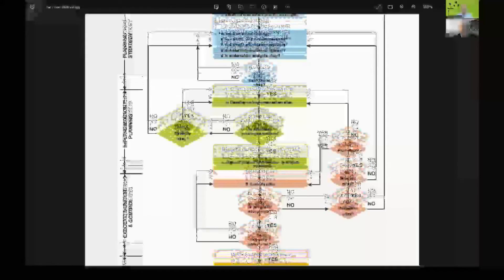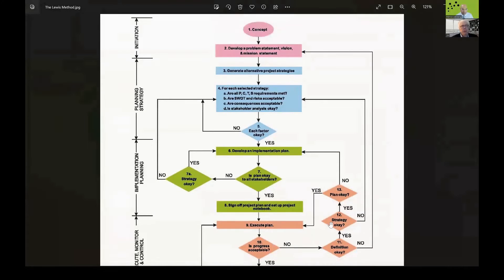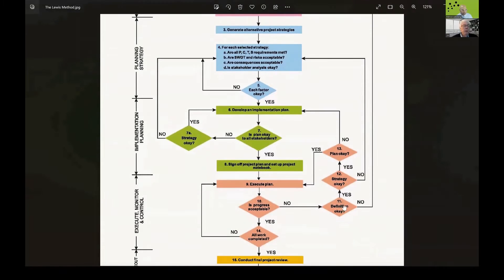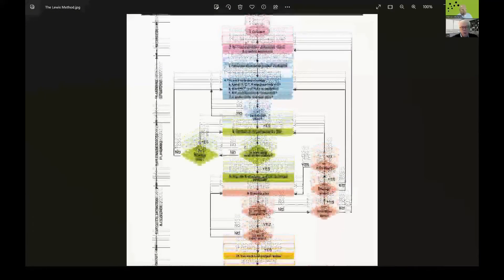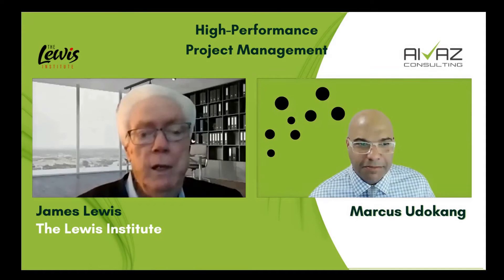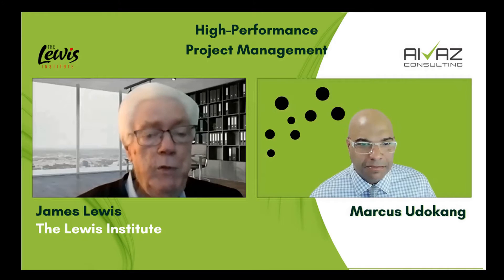It also has decision points for all kinds of contingencies. If a project is in difficulty because you chose a bad strategy, it'll help you see that. If your strategy is okay but the implementation plan is defective, it'll help you see that too. So it's been tested in all kinds of project environments — from a marketing company in Sweden to pharmaceutical companies all over the world, including England, Canada, and the United States — and it's been proven to work quite well.